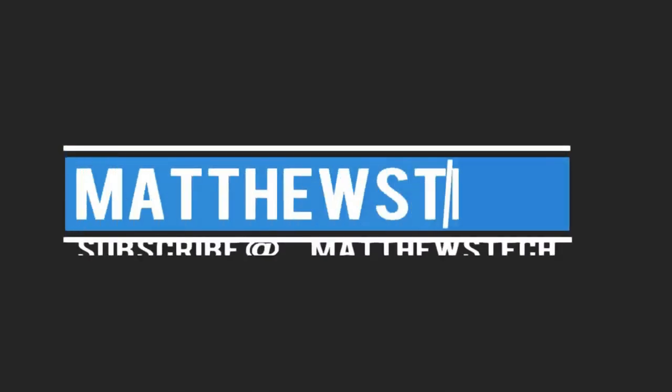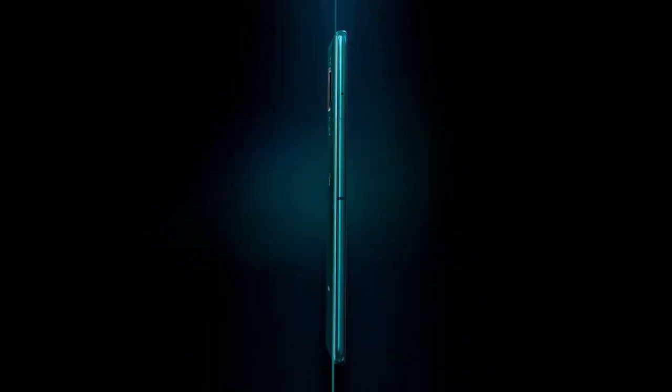What is up guys, today we're going to be doing the top five best big screen phones — the best phablets. Let's go ahead and get started.